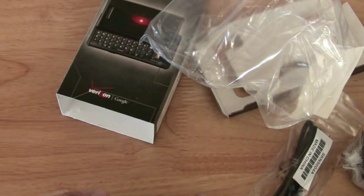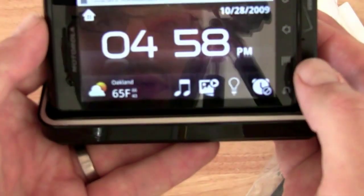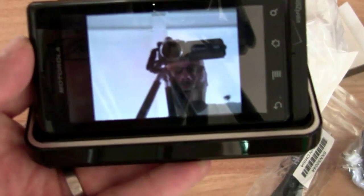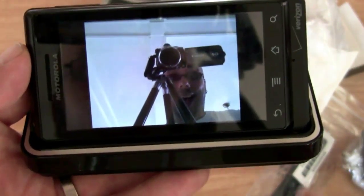Then we'll dock the phone. That's a goofy picture. And then we'll go to the media player — oh look, it's a terrible, terrible picture of me behind the camera. But there you go.